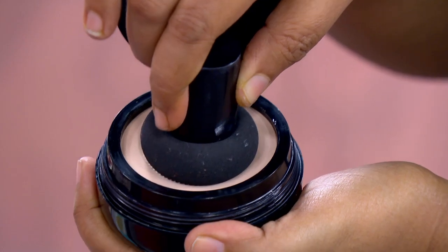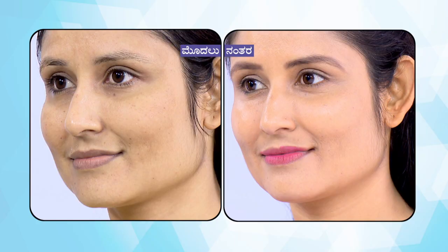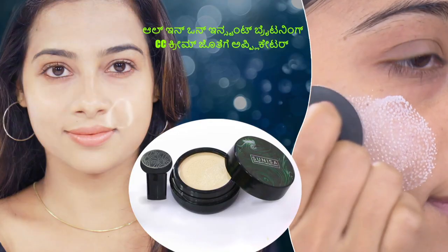It contains almond oil and aloe vera — these are natural ingredients. Therefore, there are no side effects. You can try it instantly.